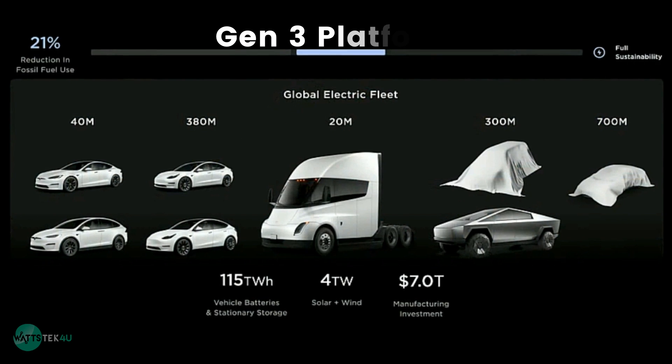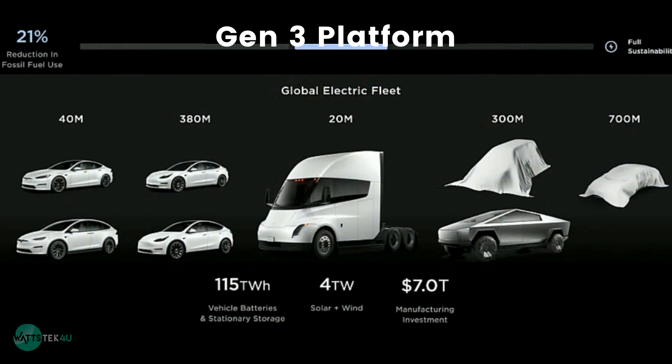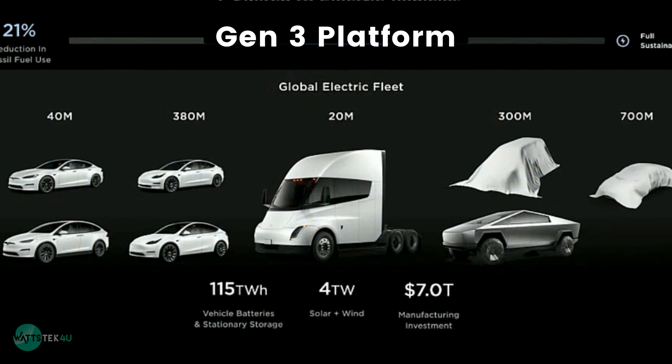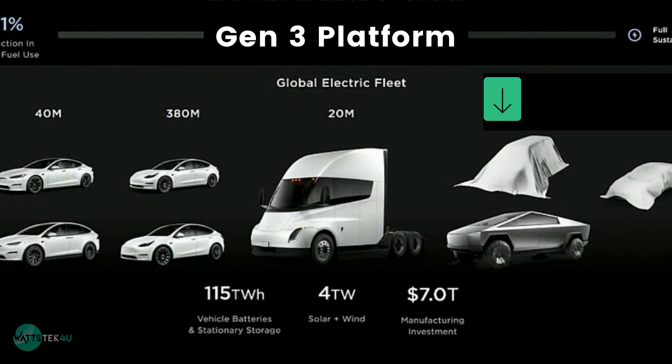Gen 3 Platform was only discussed in generic high-level terms. No explicit configurations or expected vehicle specs were shared, other than that it will substantially improve efficiency. They did hint at a Cybertruck-based SUV.